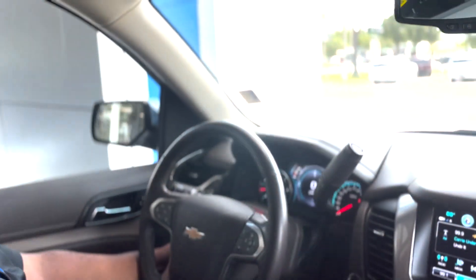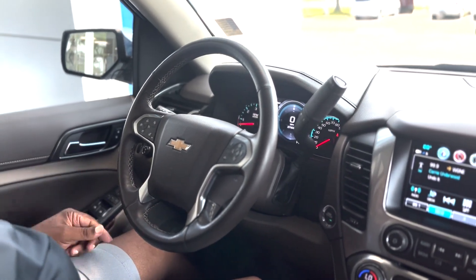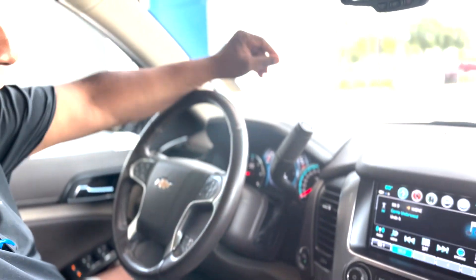This is a four-wheel drive — you can actually flat tow it. It has a two-speed transfer case, power tilt and telescopic steering wheel, heated steering wheel, memory seats, Bose stereo system, and a heads-up display so you can see your speed right in the windshield.